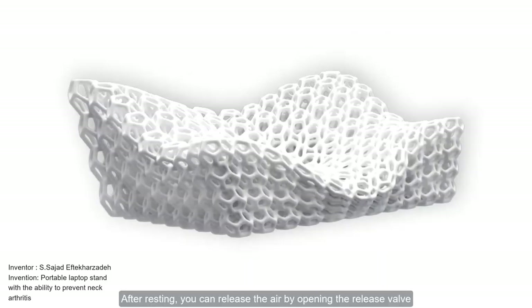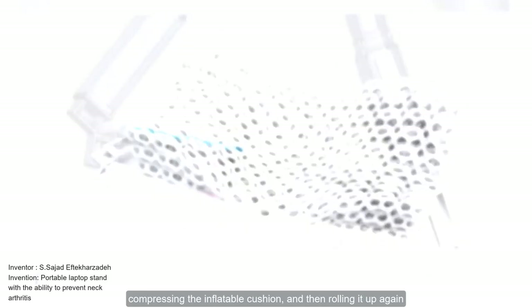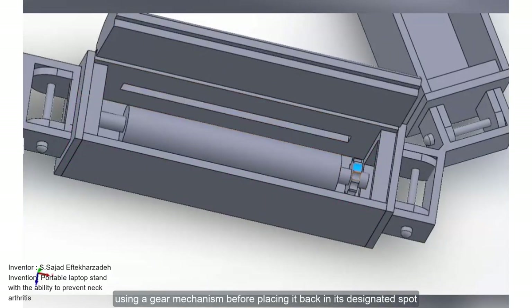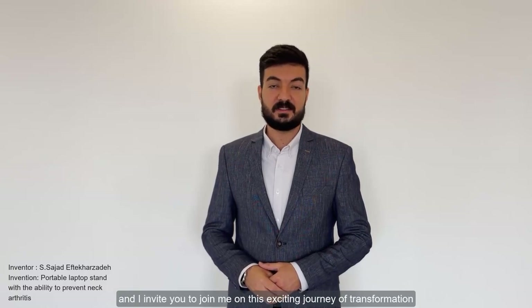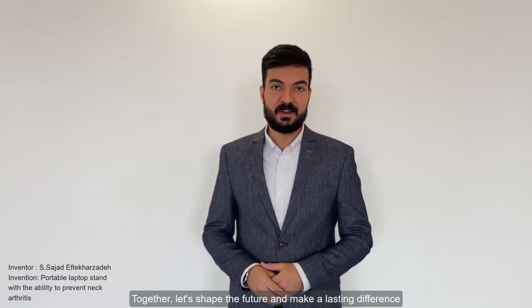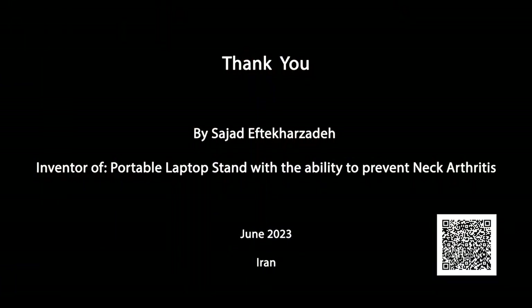After resting, you can release the air by opening the release valve, compressing the inflatable cushion, and then rolling it up again using a gear mechanism before placing it back in its designated spot. Finally, I am grateful to share my invention with you today and I invite you to join me on this exciting journey of transformation. Together, let's shape the future and make a lasting difference. Thank you for your time and consideration.